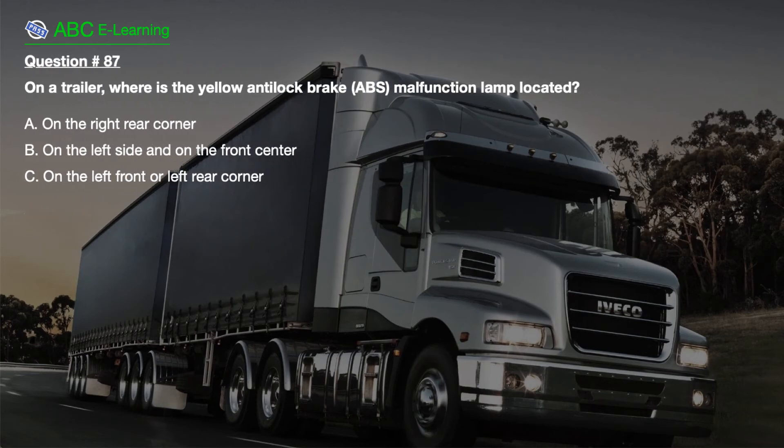Question number 87. On a trailer, where is the yellow interlock brake ABS malfunction lamp located? A. On the right rear corner. B. On the left side and on the front center. C. On the left front or left rear corner.